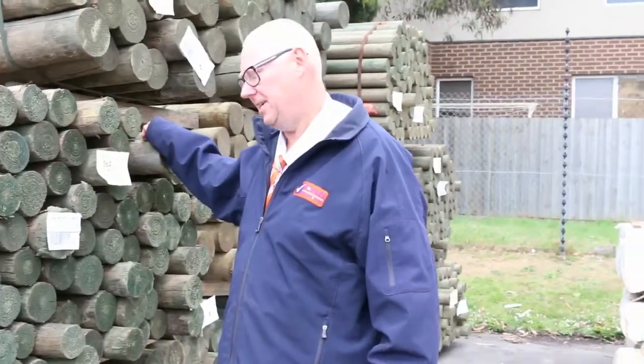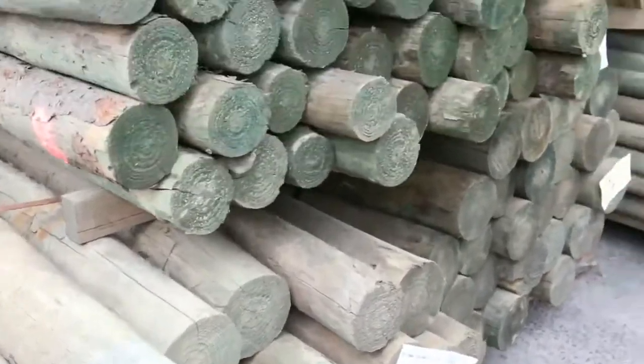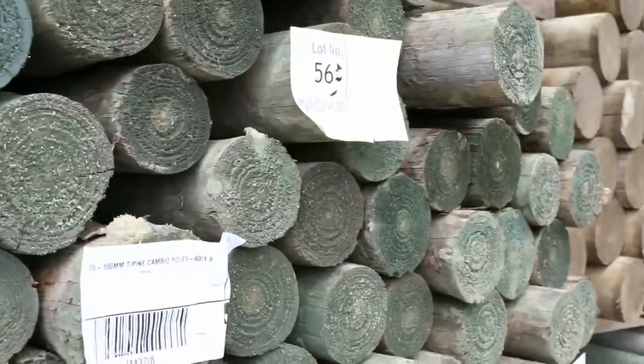G'day, Michael from Fowls here once again for the auction preview for the timber auction this week, Wednesday the 8th of November 2017 at 10am. Alright, let's go for a walk and see what we've got this week.